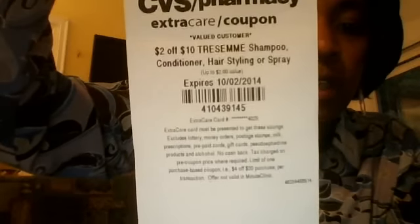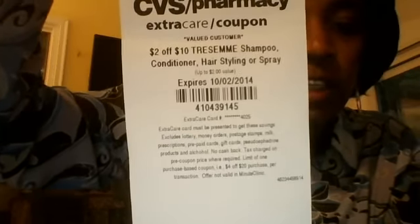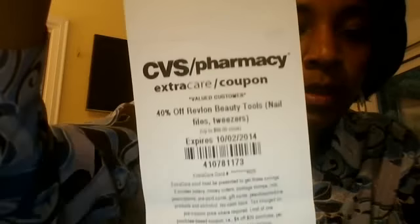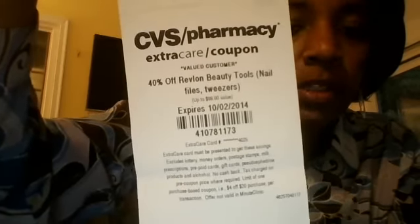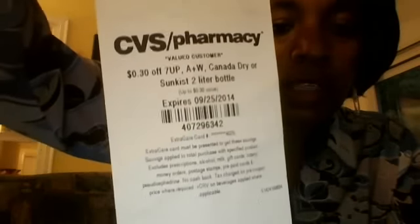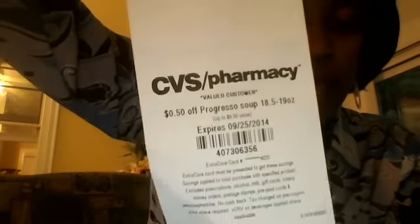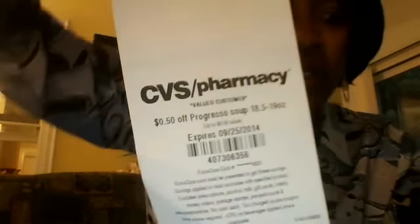And the last card: $1 off $5 Advil, Bayer, Excedrin, or CVS pain relievers. $2 off $10 Tresemmé shampoo, conditioner, hair styling, or spray. $1.50 off any Noxzema facial care. $0.40 off Revlon beauty tools. $0.30 off 7-Up, A&W, Canada Dry, or Sunkist 2-liter bottles, and $0.50 off Progresso soup. There you go, thank you for watching.